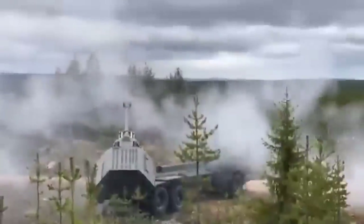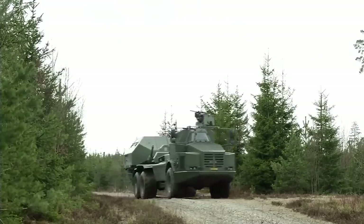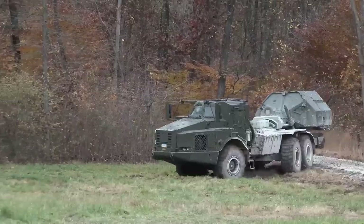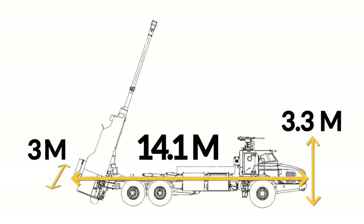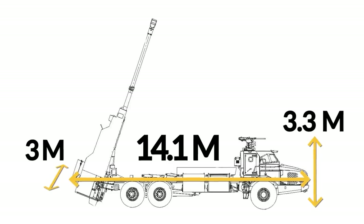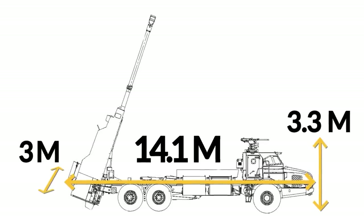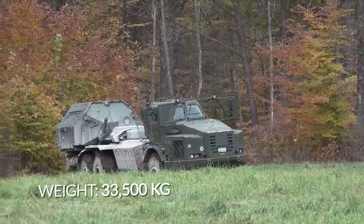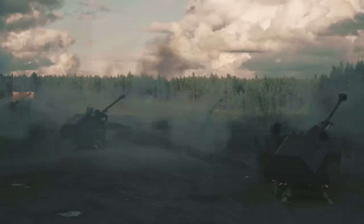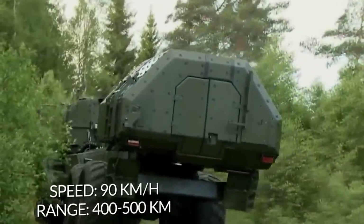The Archer Artillery System is a self-propelled gun mounted on a modified Volvo A30D 6x6 articulated all-terrain hauler vehicle. Its overall length measures at 14.1 meters, its width at around 3.3 meters, and its height at around 3.3 meters, though the height can reach 4 meters if equipped with a Lemur system, a fire control system by BAE Systems. The system weighs approximately 33,500 kilograms. The vehicle runs on a 340-horsepower diesel engine that allows for a maximum speed of 90 kilometers per hour at a cruising range of 400 to 500 kilometers.